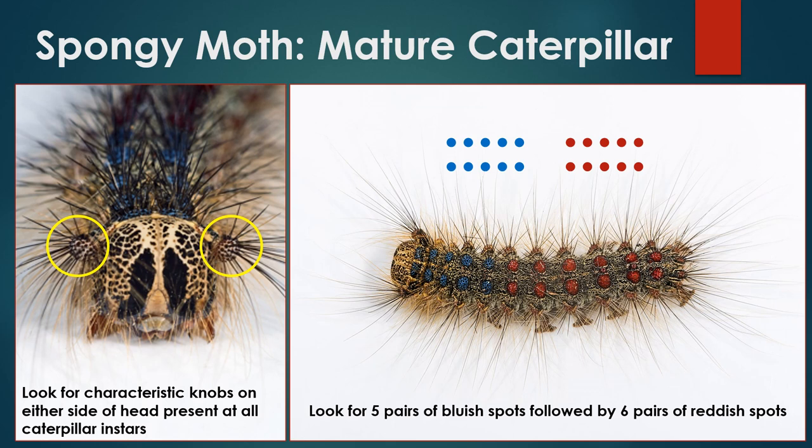Mature spongy moth caterpillars are easy to identify on their own, but the presence of similar species in Maine lately has made the task more difficult. A trademark of spongy moth caterpillars is a pair of knobs on either side of their head, which are present at all instars or ages of caterpillars. Once nearly full grown, spongy moth caterpillars develop five pairs of bluish spots towards their front ends and six pairs of reddish spots towards their rear ends. Caterpillars with developed spots are close to maturity, meaning they have already done a lot of feeding and damage. If you are considering treating for spongy moth, it is best to monitor egg masses and learn to identify smaller spongy moth caterpillars before these spots develop.